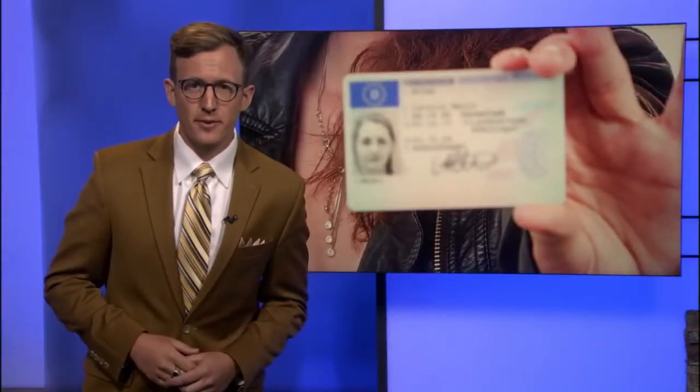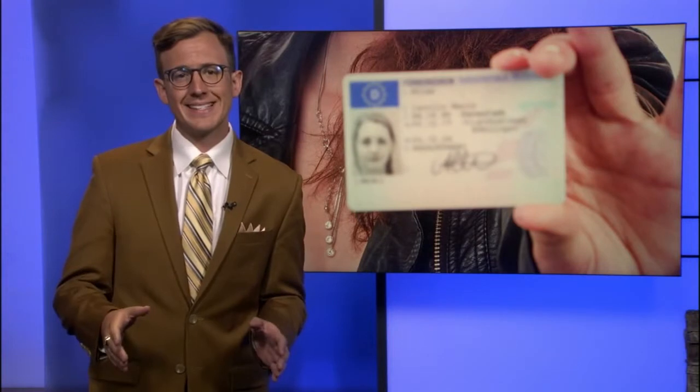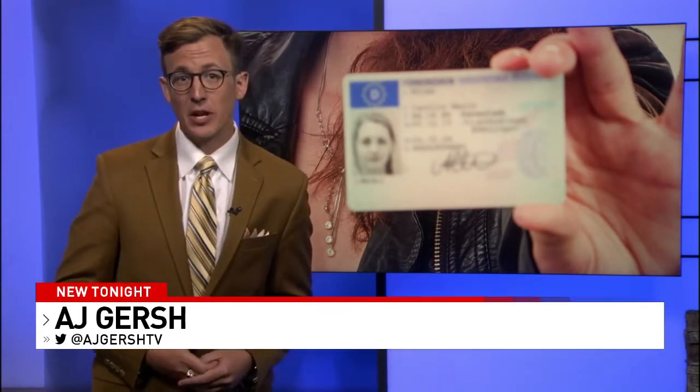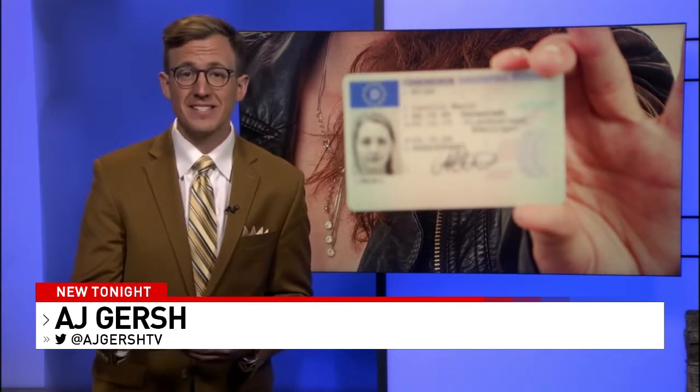We're within a year away from the federal deadline to get a Real ID to travel on domestic flights. AJ Gersh joins us now to clear up some of the confusion. May 3rd, 2023 — that is the date to remember. The Department of Homeland Security says you'll need to have a Real ID by then if you don't have a passport and you want to get on a domestic flight.